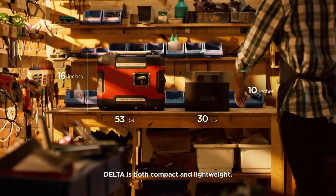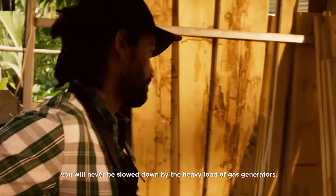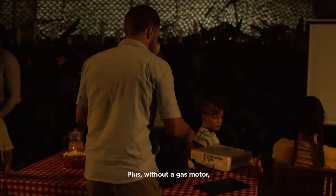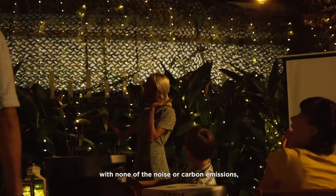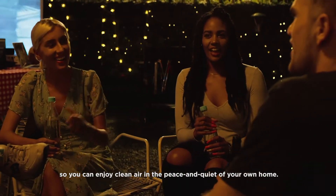DELTA is both compact and lightweight. No matter where you go, you'll never be slowed down by the heavy load of a gas generator. Without a gas motor, DELTA is silent and maintenance-free, providing all the power with none of the noise or carbon emissions, so you can enjoy the clean air and peace and quiet of your own home.